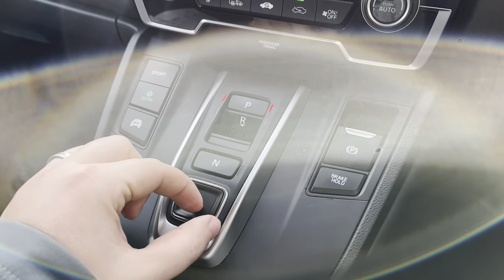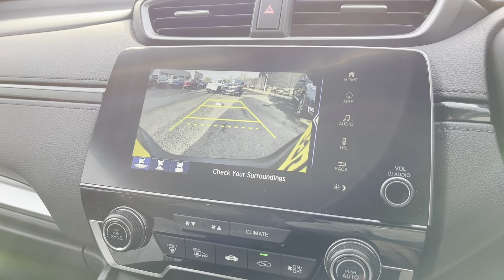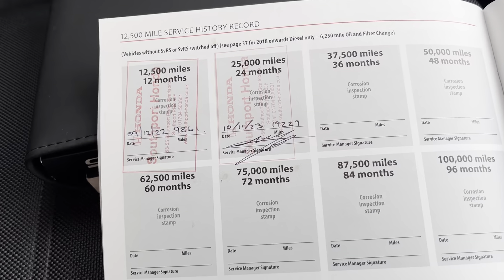Sat-nav, Bluetooth, DAB radio. Nice big screen there. And then you've got your reverse camera just there. There are a few options, and also a nice service history just there.